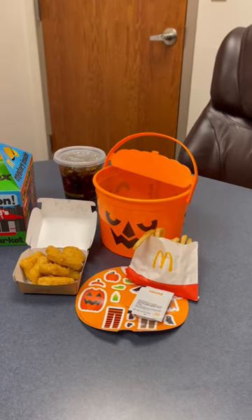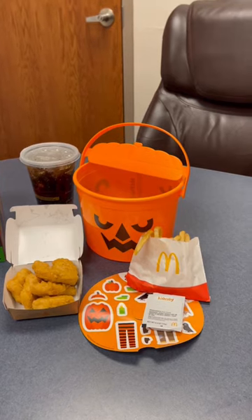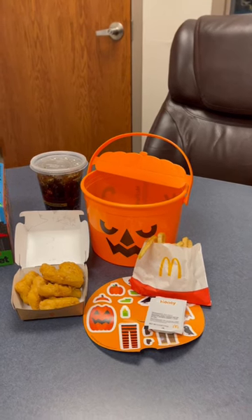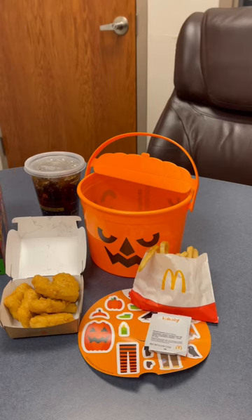This week I'm doing a review of October's Happy Meal. It comes with this retro trick-or-treating pail that you might recall if you are a child of the 80s like I am. I chose the Six Piece McNugget, Small Fry, and a Coke.